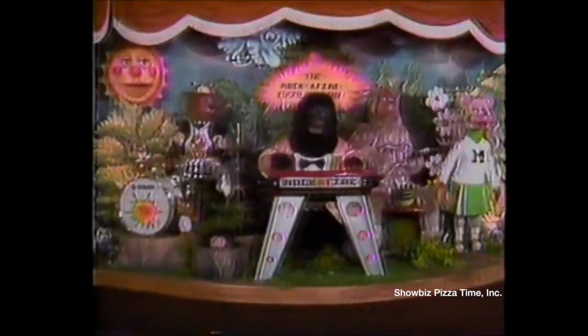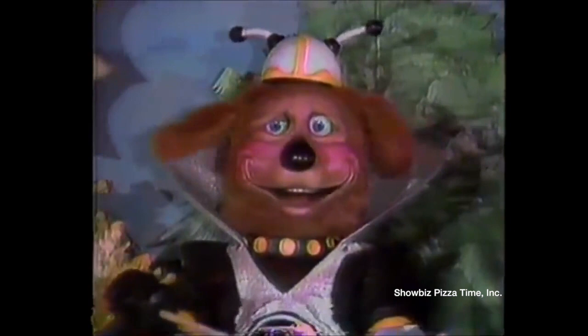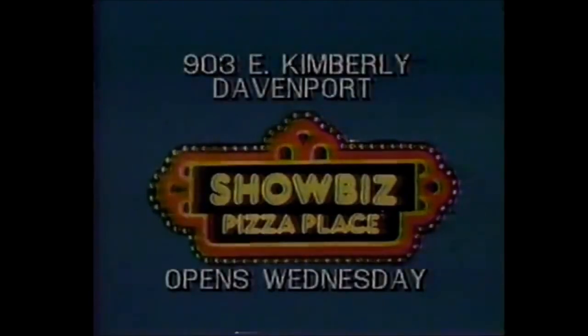You've never seen a place like Showbiz Pizza Place. We'll serve you a pizza second to none. So complicated, safe for the fun. An inhumanly funny show. Over 50 great new games. You'll have the time of your life at Showbiz Pizza Place. You've never seen a place like Showbiz.